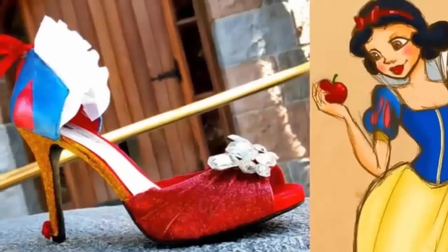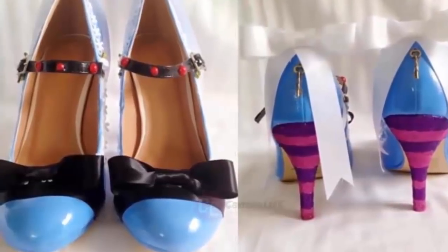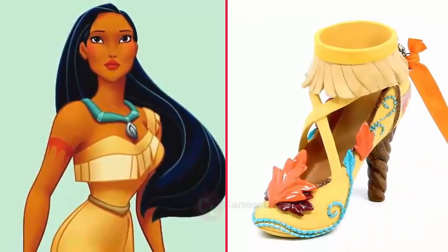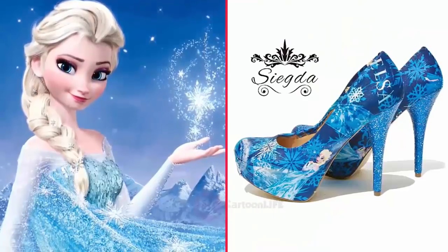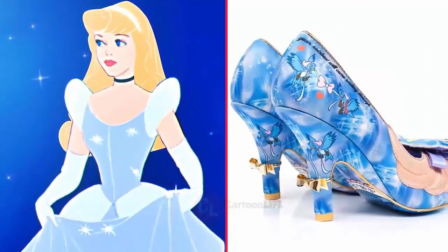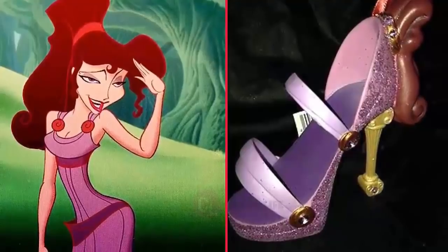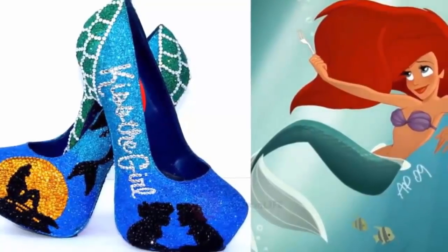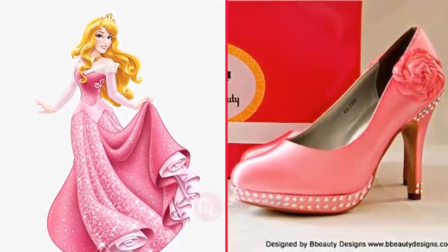Hope you like to wear your favorite Disney Princess character version shoe. Let's start the Disney Princess characters as a real life high heel shoe version video.